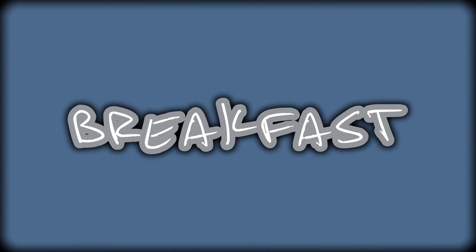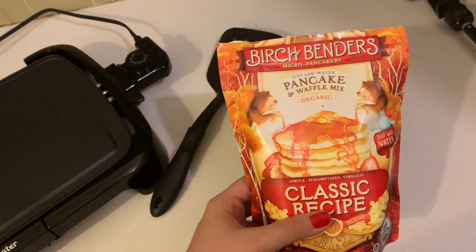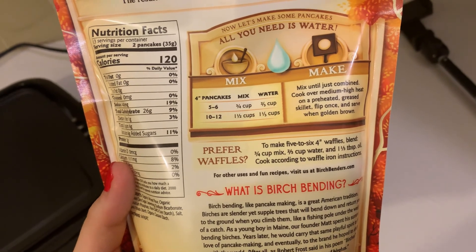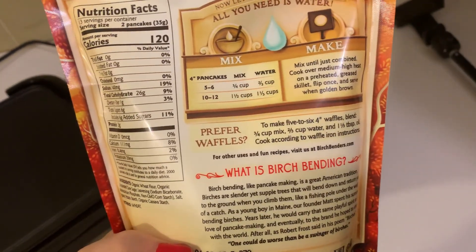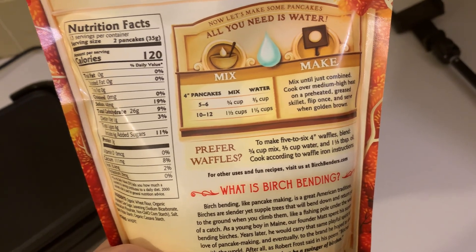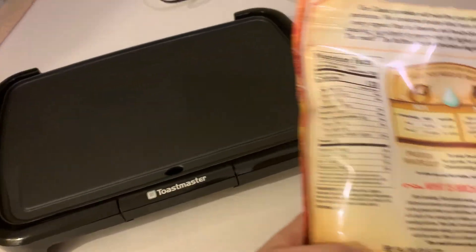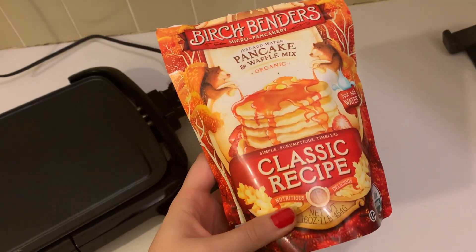For breakfast, we're both craving pancakes, so we're going to make some using the Birch Benders pancake and waffle mix, classic recipe. You literally just add water. We're going to do a small batch — the five to six portion. It's two points per pancake when you get five to six of them. It just takes three-fourths cup of the mix plus two-thirds cup water. You just mix and cook it up. We've got a little griddle here and it should be done by the time Andrew is back from his hair appointment.